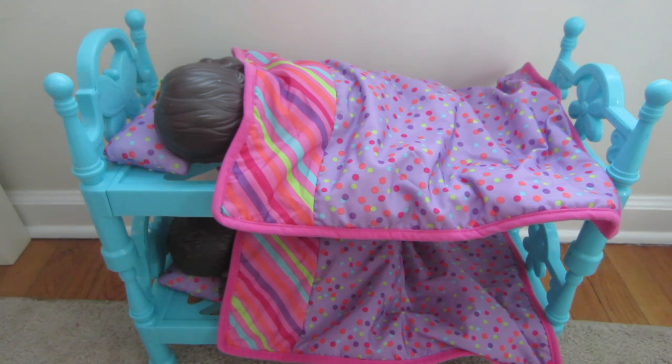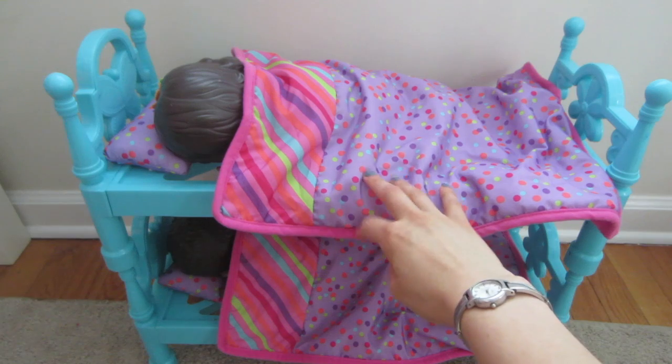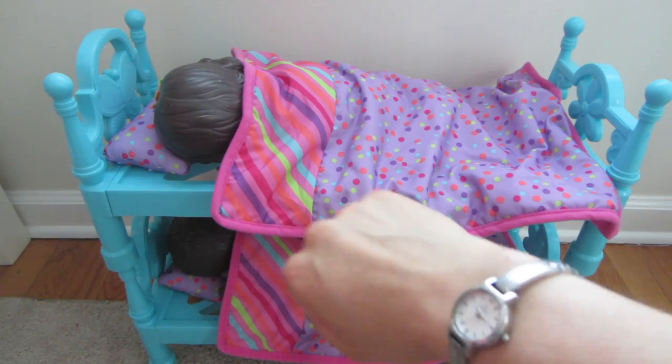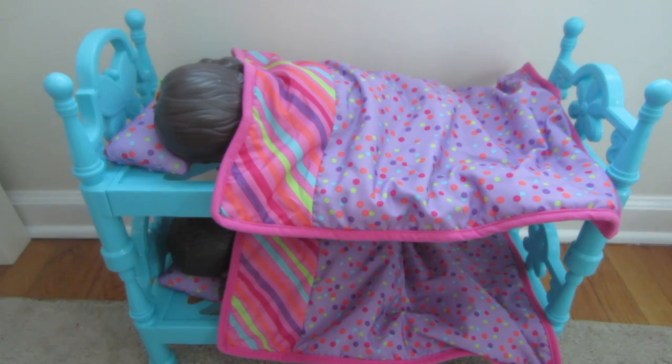Hi friends, it's Renee here and it's a summer morning, but look who's still sleeping — our twins, Lily Susanna and Luke Samuel. It's well into the morning, after 10 o'clock, and they're still sleeping. But that's kind of what summer mornings are for.